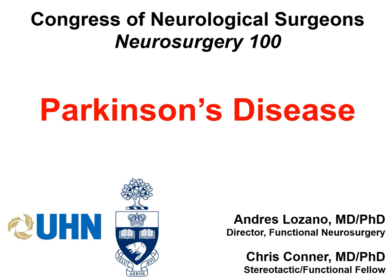This is the Congress of Neurological Surgeons Neurosurgery 100 video series. This issue is on Parkinson's disease. I'm Andres Lozano, a functional neurosurgeon at the University of Toronto, and this video was prepared with the assistance of Chris Conner, who is a functional neurosurgery fellow at the University of Toronto.